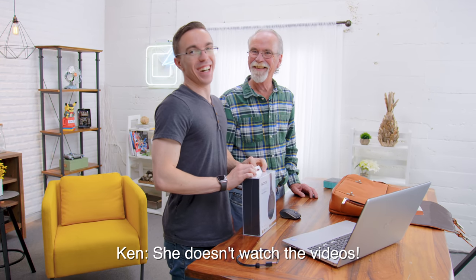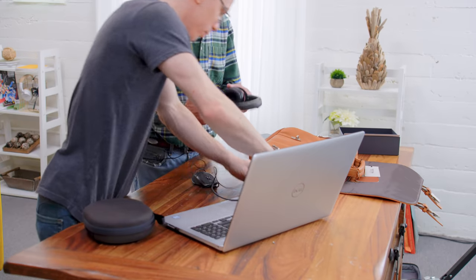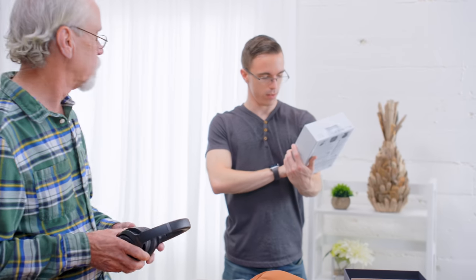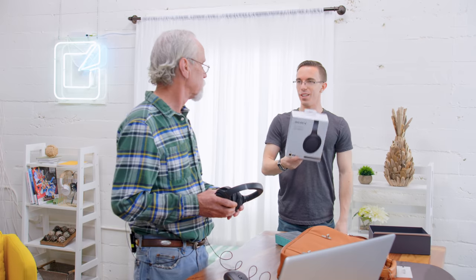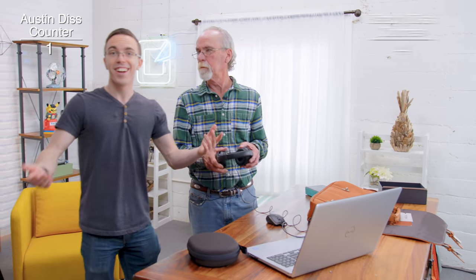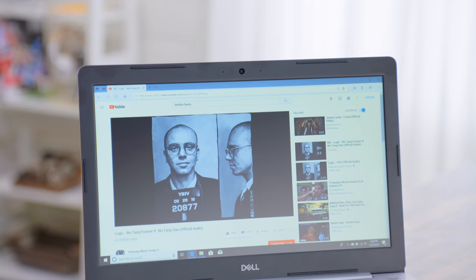Do you ever actually listen to headphones? Oh yeah. When? When mom's around. She doesn't watch the video. But once I get it charged, how long is this good for? It's actually good for — it says on the box — 30 hours. It would be much more helpful if you didn't throw the box across the room, but yeah, 30 hours. Does that feel good? You can hear me right now? Yeah, I can. I listen to your music — it's pretty solid. This guy's name is Logic. Normally I don't like rap. I still don't like rap.